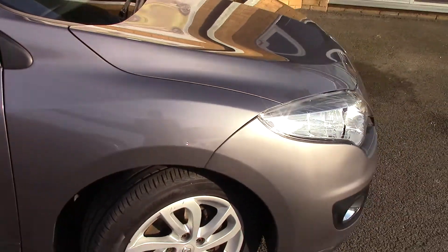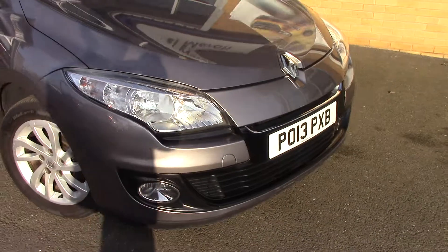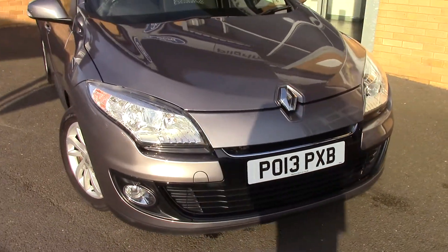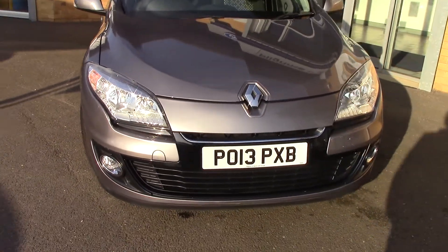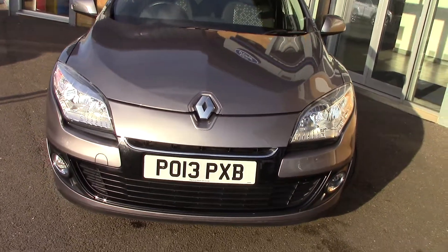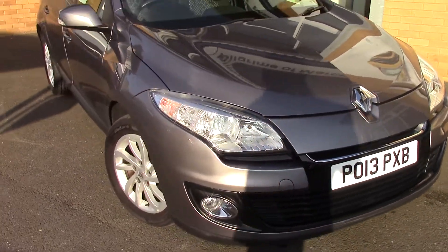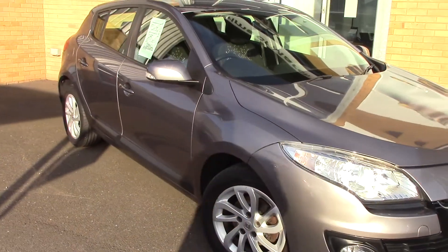We'll just take a quick walk towards the front of the vehicle, which is finished off in a very nice grey metallic. As you can see, this vehicle is a lovely example.